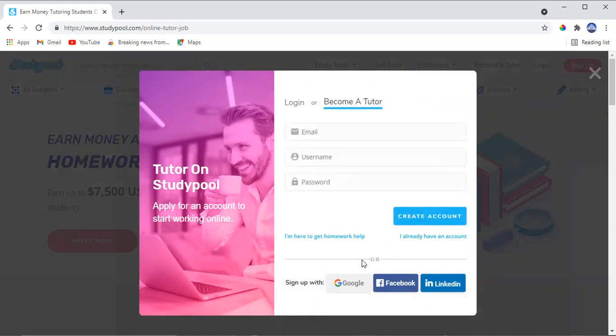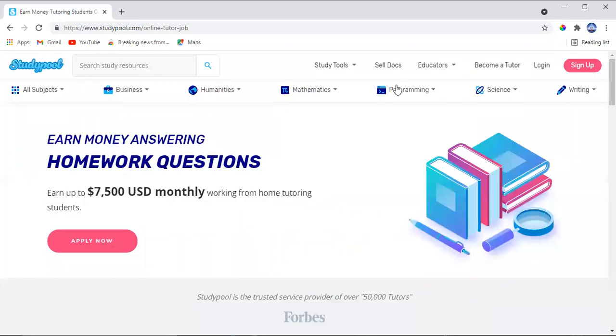You can sign up with your email address, username, and password, or go straight to sign up with Google, Facebook, or LinkedIn to make things easier. Once you sign up, you'll put in all your information and wait one to two days for the application to be confirmed. Make sure you put in the right documents so you'll be approved.